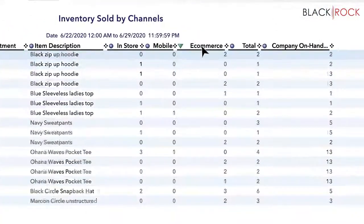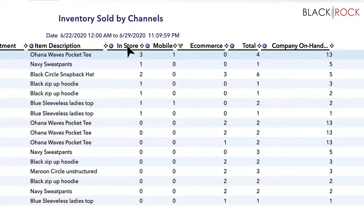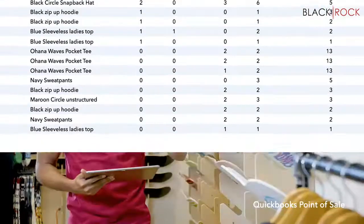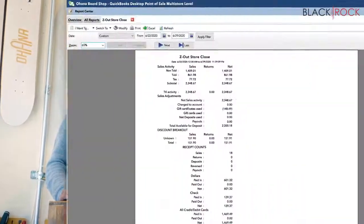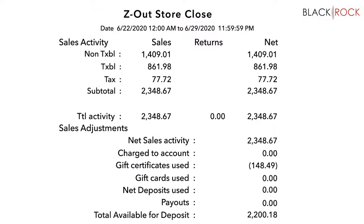And with every sale, online or in-store, your inventory is automatically updated. You know what's in stock. You prevent overselling. You give great service. When it's time to z out, your POS data syncs automatically with QuickBooks Financial Software, so you're ready for your next day, every day.